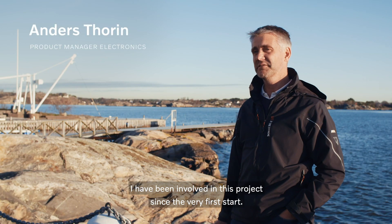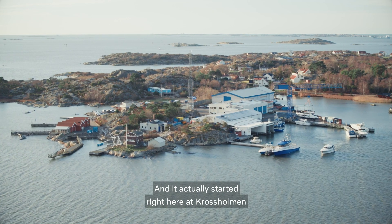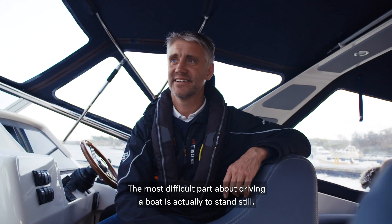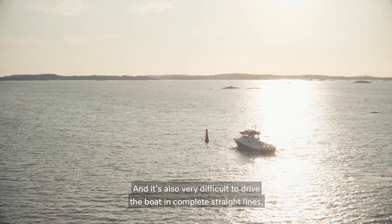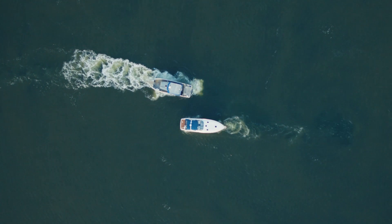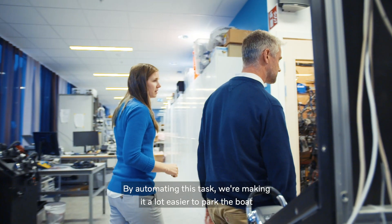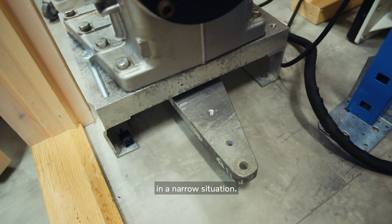I have been involved in this project since the very first start, and it actually started right here at Kjell Solman when we had a customer meeting. The most difficult part of driving a boat is actually to stand still, and it's also very difficult to drive the boat in completely straight lines when you are affected by wind and current. By automating this task we're making it a lot easier to park the boat in a narrow situation.